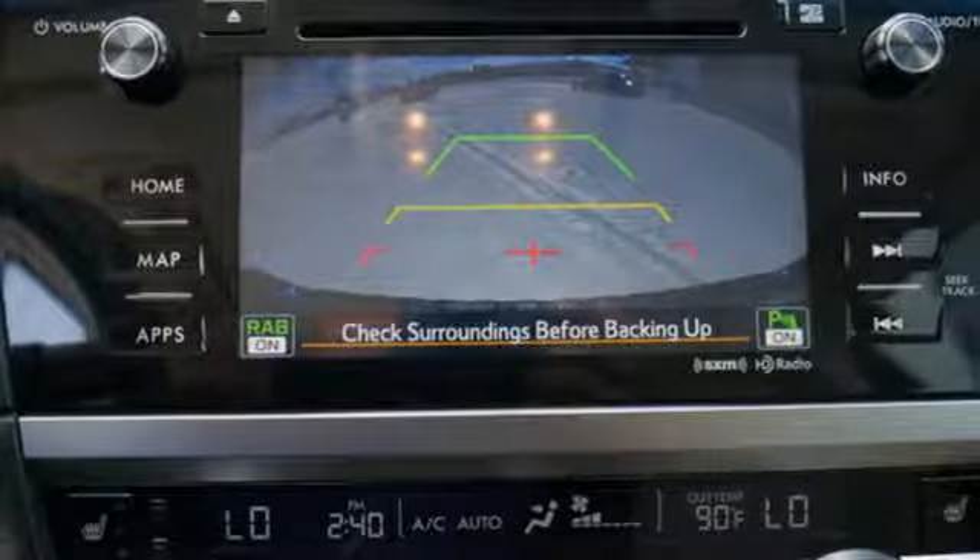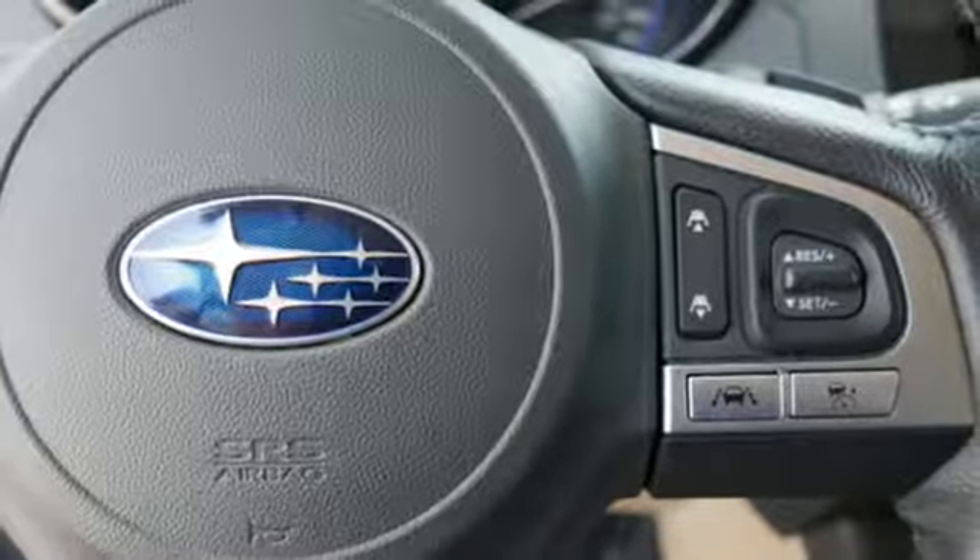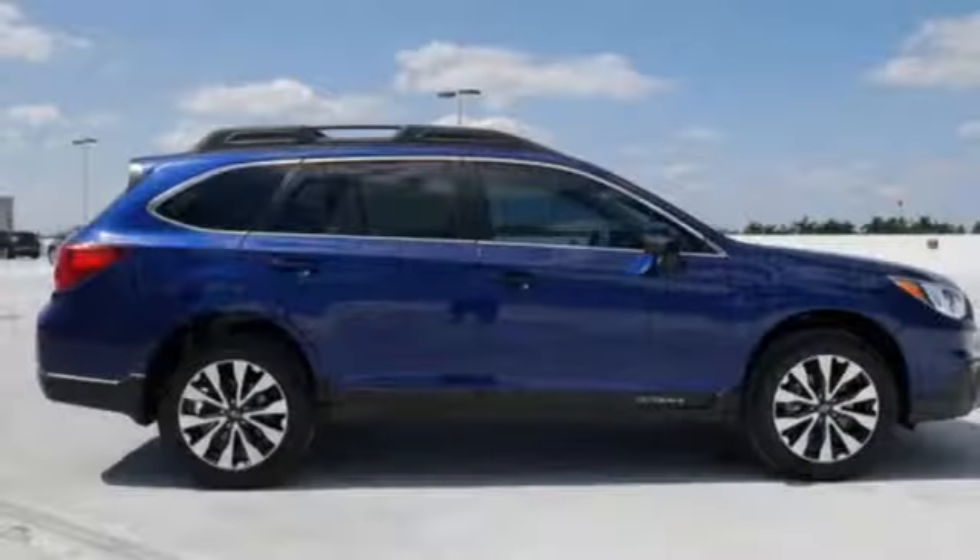Dual zone climate control, H4 engine, express open and close sliding and tilting sunroof, gas pressurized shocks and continuously variable automatic transmission.